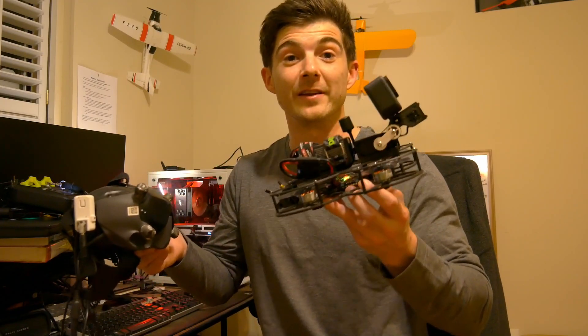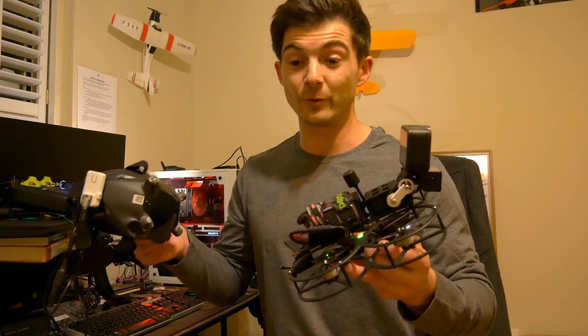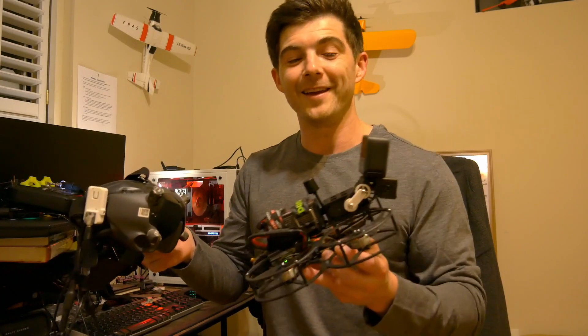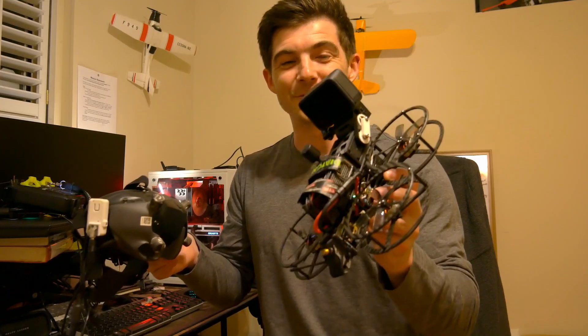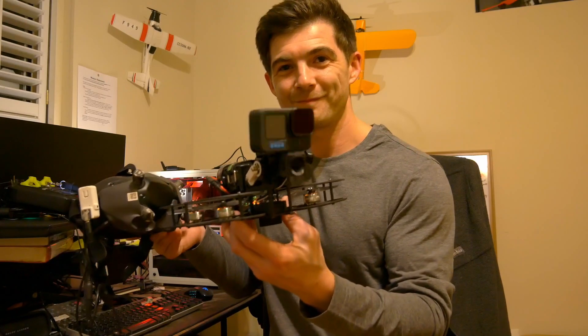I'm introducing a Betaflight feature that visually can show you what camera angle you're at. Check it out — MedlinDrone.com. Happy flying.